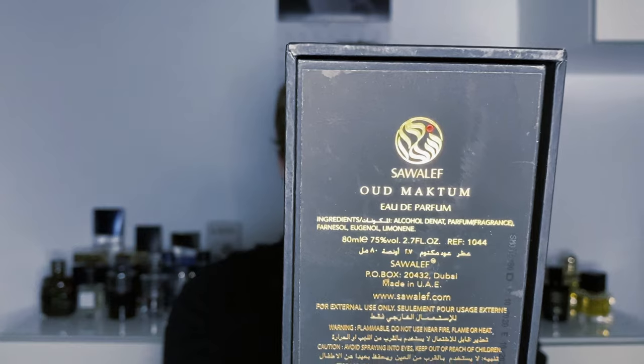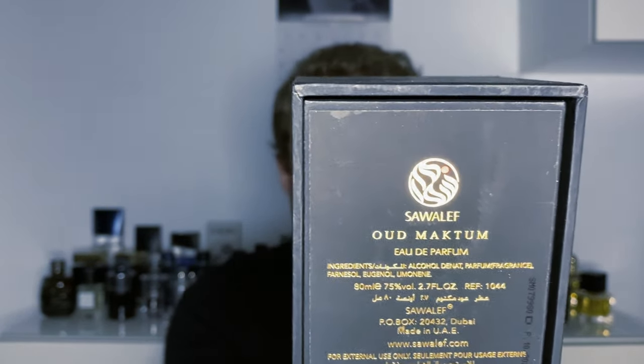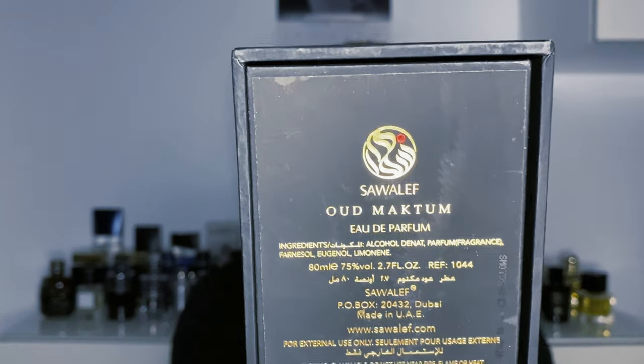Oud Maktoum — Swiss Arabian actually says they use real oud in this fragrance. But it's also definitely diluted, because it's not just pure oud oil. There's denatured alcohol and water in the fragrance. As you can see on the box, the other ingredients are the parfum — the perfume oil used — and you can see these chemical fixatives, these aroma chemicals as well. Those laboratory synthesized chemicals are there to add a slight bit of woodiness and freshness. But there is absolutely no mistake that this does contain real oud, though the oud doesn't make up 100% of the composition. The name Oud Maktoum means hidden oud, or concealed or subdued oud, as far as I know.